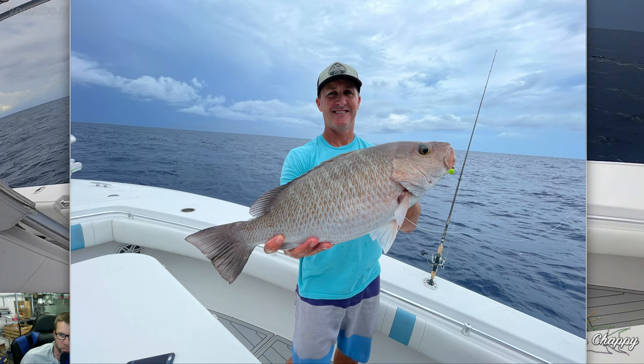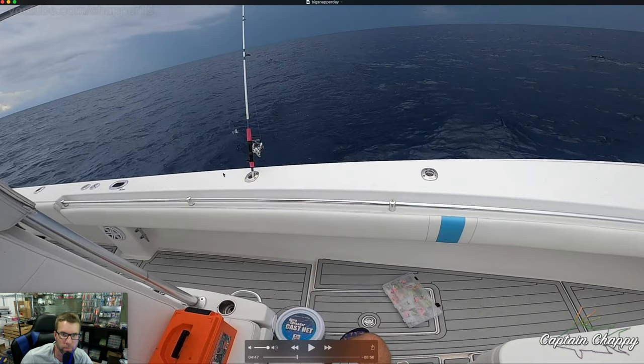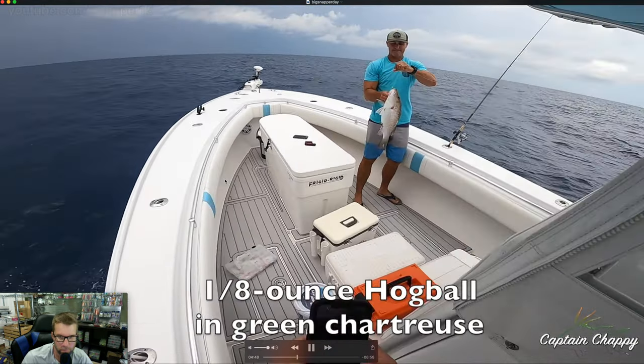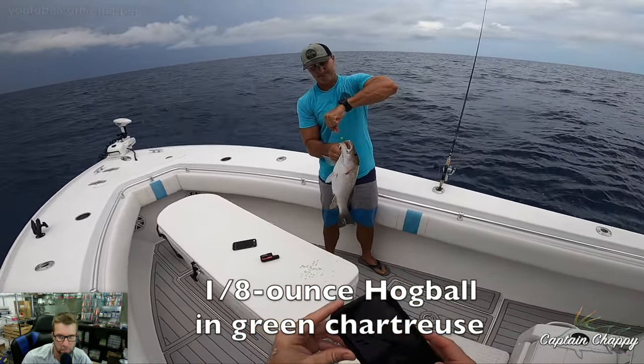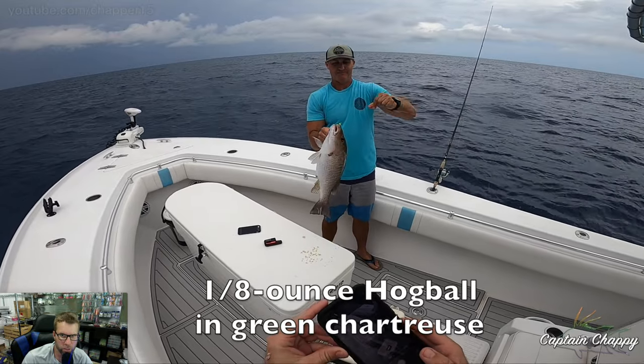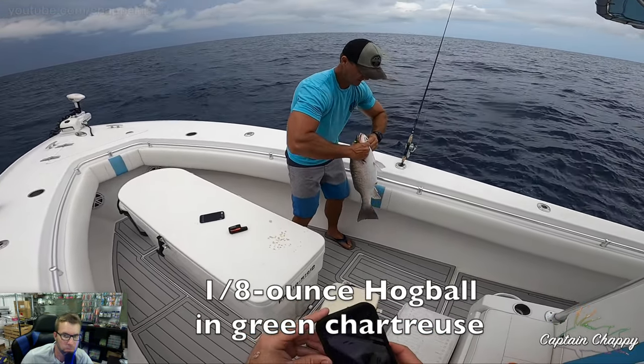You can see the hog ball right in the corner — 4,000 reel for him as well, same eight-foot rod. Fat mangrove for that depth — that's a beast. Green chartreuse tends to work.